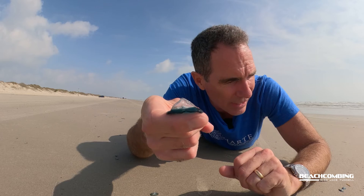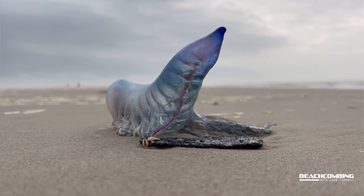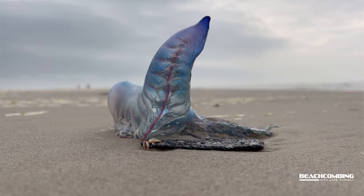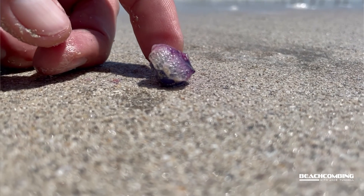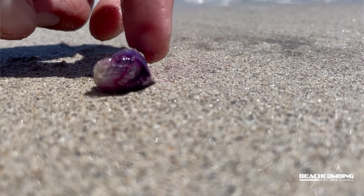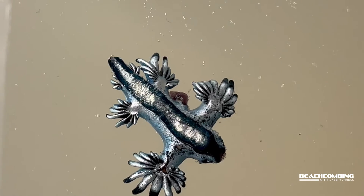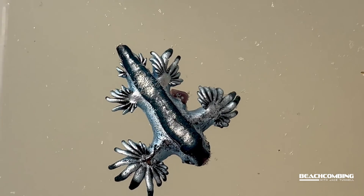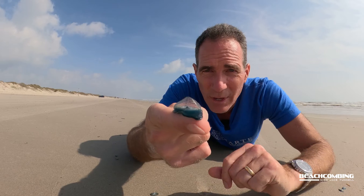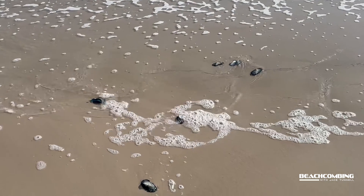Normally with these, you'll also find Portuguese man-o-wars nearby. There's also a purple storm snail that feeds on these and on Portuguese man-o-war. And if you're lucky, you'll find the blue dragon, which feeds on all of those — especially the Portuguese man-o-war.